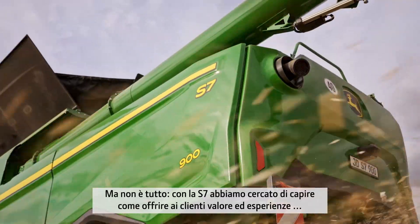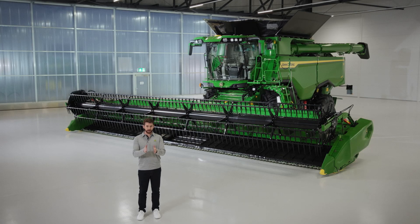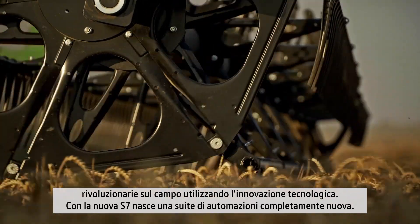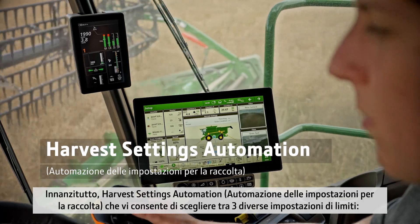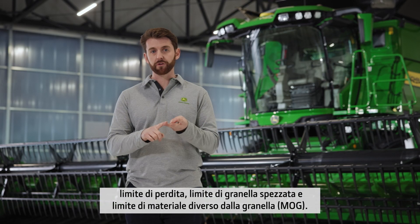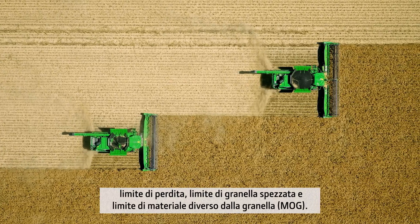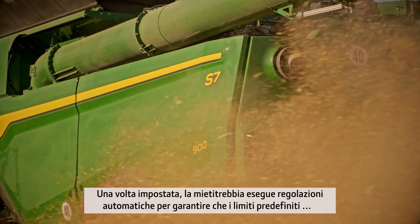It doesn't stop there — it gets even better. With the new S7, we looked at how we could provide breakthrough value and experiences to you in your field using technology-focused innovation and development. With the new S7 comes a whole new suite of automation. First, we have Harvest Settings Automation. It lets you choose from three different limit settings. Once these limits are set, the Combine in the background makes adjustments and optimizes itself to ensure these limits that you set as the operator are not exceeded.